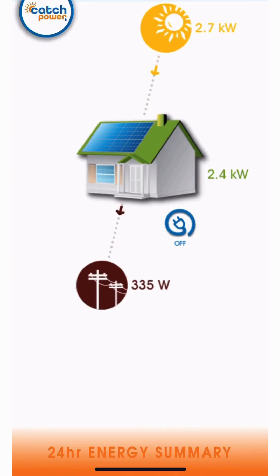Hi everybody, I'm Erin from Catchpower. Today I'm going to show you through the Monocle, Catchpower's own monitoring platform.